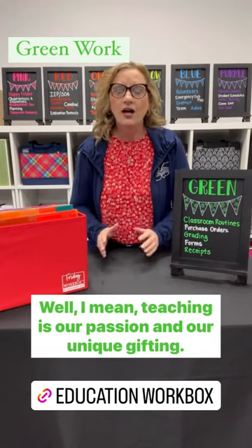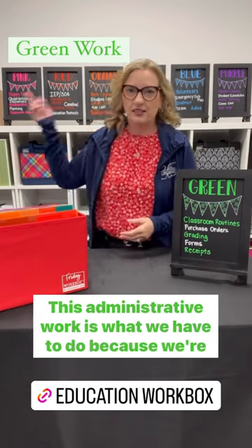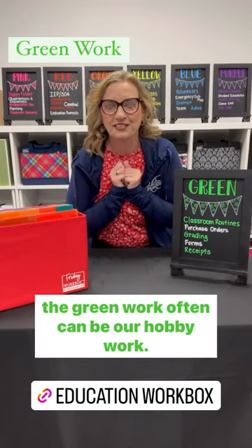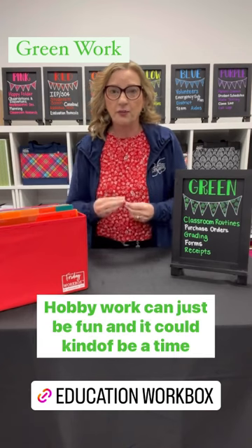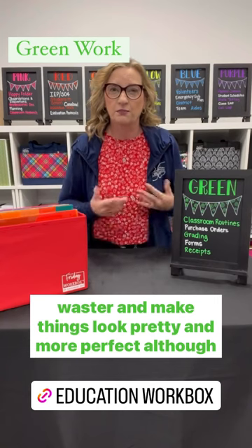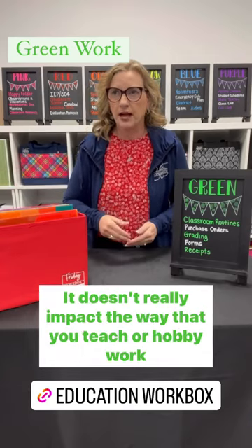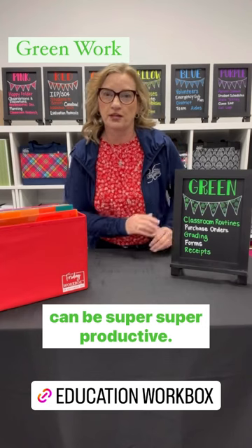What is hobby work? Teaching is our passion and our unique gifting. This administrative work is what we have to do because we're employed in some kind of a school district or whatever. But the green work often can be our hobby work. Hobby work can do two things: it can just be fun, kind of a time waster, make things look pretty and more perfect, although it doesn't really give anything to the bottom line. Or hobby work can be super, super productive.